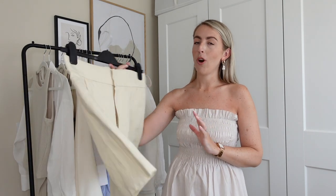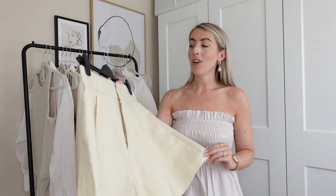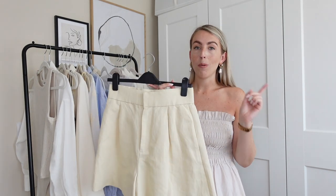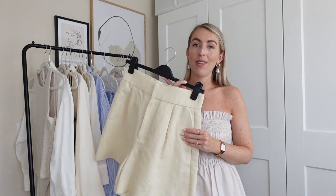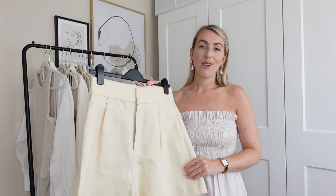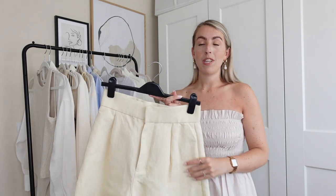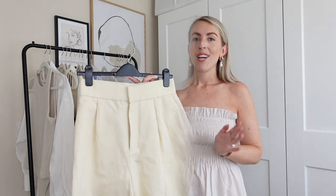For today's video I'm going to be styling these gorgeous shorts from Zara. If you follow me over on Instagram you would have seen me styling these loads already — they're honestly the perfect summer neutral short. I picked them up in my last Zara come-shopping-with-me video. I've also ordered them in green and they also come in black. I got these in a size small and they're really cheap — a great summer staple piece. I'm going to show you 10 ways to style these for summer.